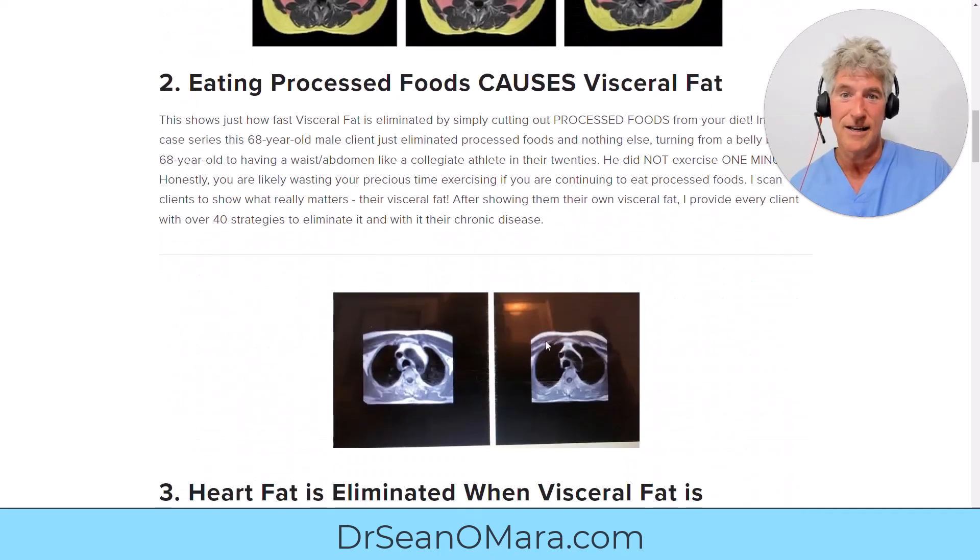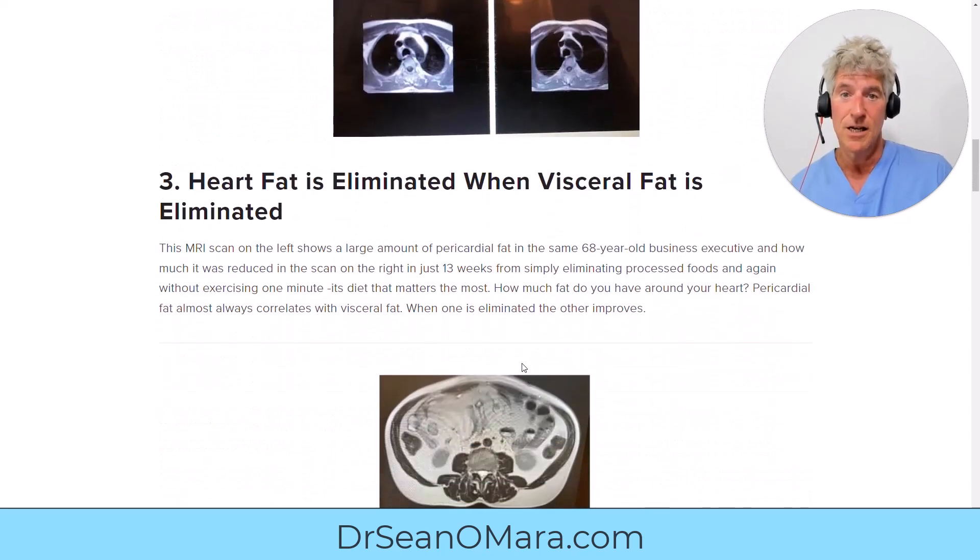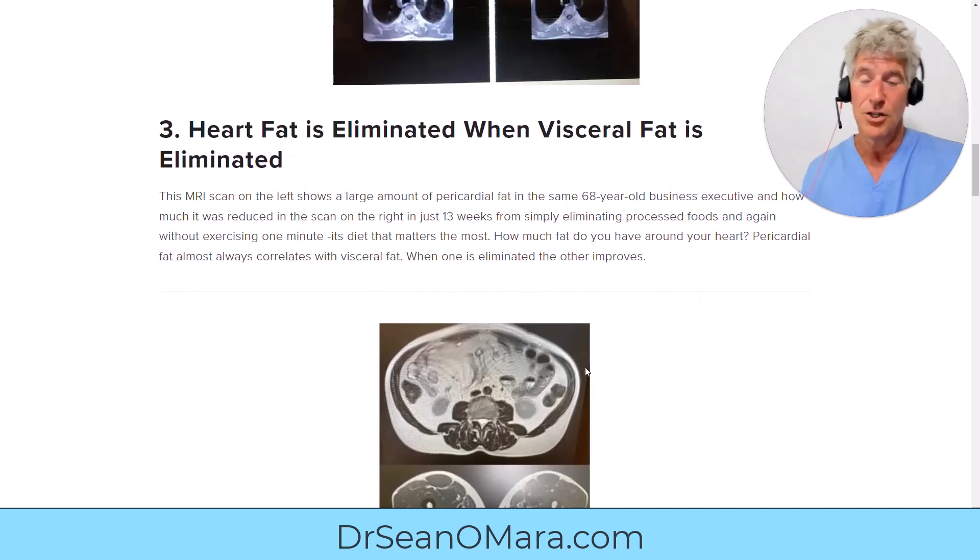The second scan is through the center of his chest. The dark oblong structures are the right and left lung fields, and right in the middle is your heart. In this case, he has an encasement of pericardial fat — remember, fat shows up as white — a big chunk of fat around his heart. Now look at the elimination of that fat. The time period between these two scans: just 13 weeks. Wouldn't you like to get rid of a big inflammatory chunk of fat around your heart in just 13 weeks? You can, if you stop eating processed foods. That's why scanning is so important — it's the problem you know about and see that you're going to work on.